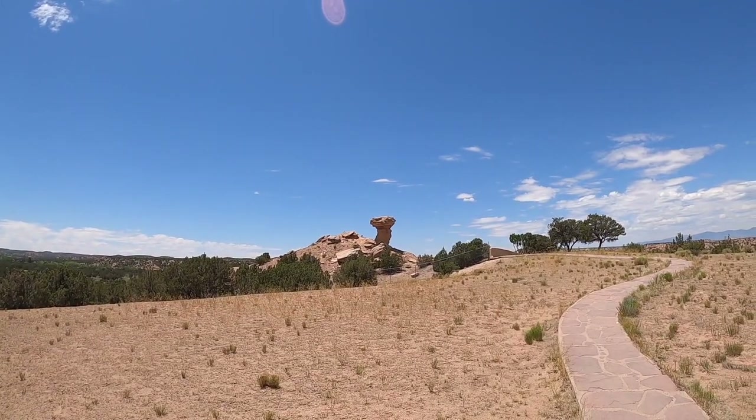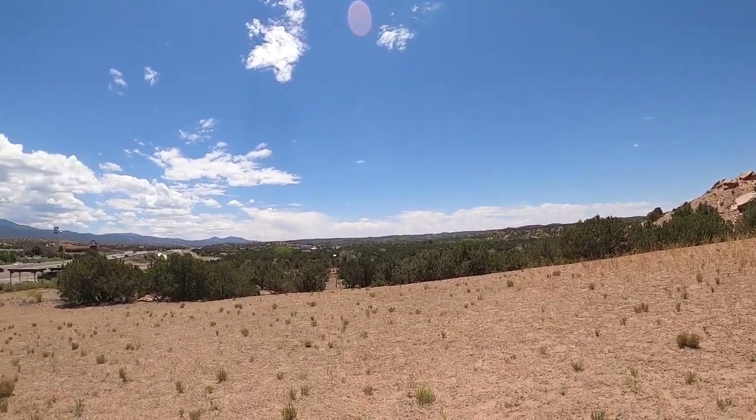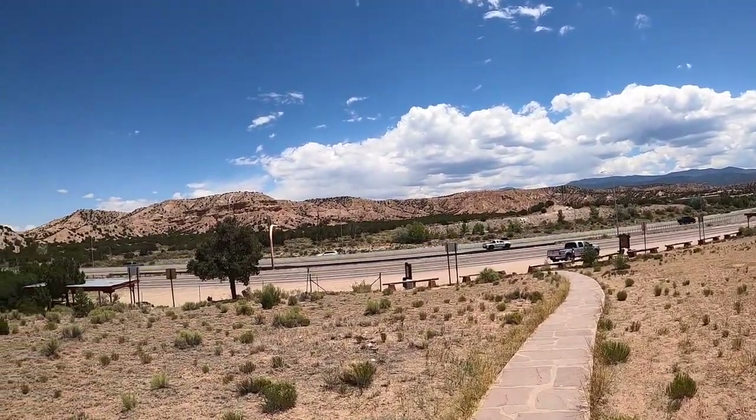We're on our way back from Los Alamos and we're making a little side stop here at Camel Rock. Look at this — beautiful area here. Sunny and hot today.